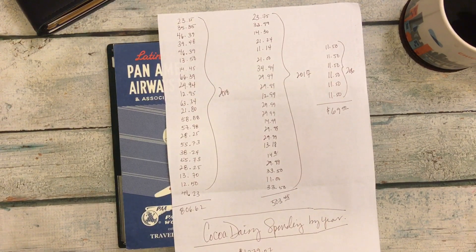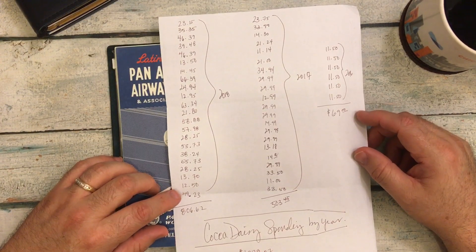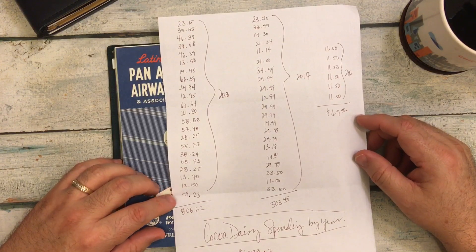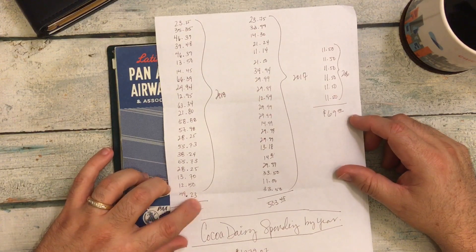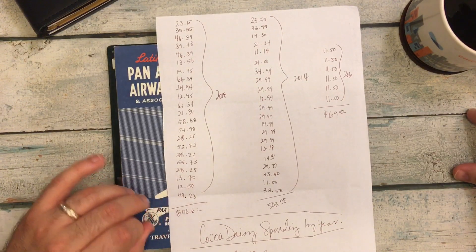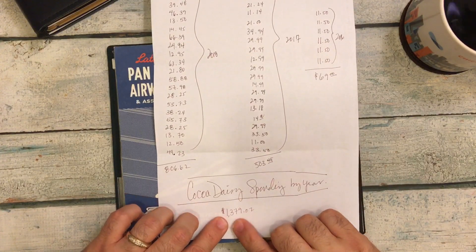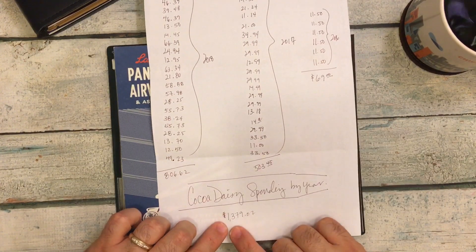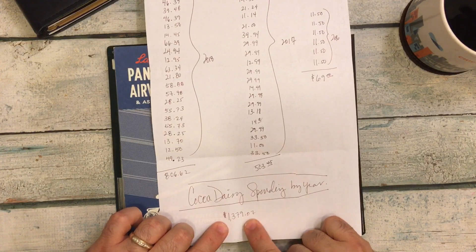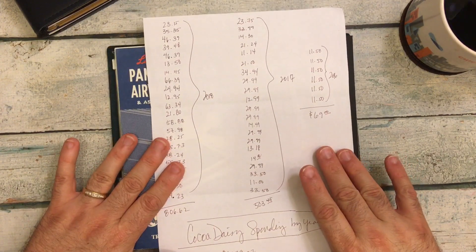They're catering for a demographic that isn't me. They started to change to be more of that demographic, and that's totally fine — it's their business. At the end of December that was my final subscription, and then there was one monthly insert for January to fulfill one subscription. So at the end of December I haven't purchased anything from Coco Daisy this entire year. In the matter of really two and a half years, I spent $1,379.07.